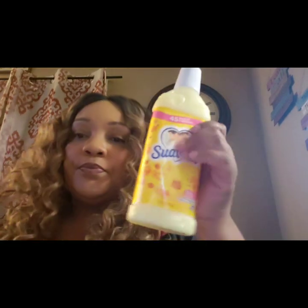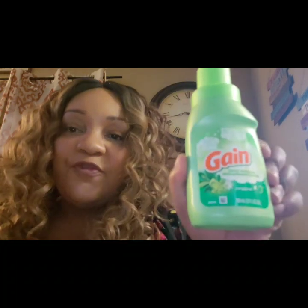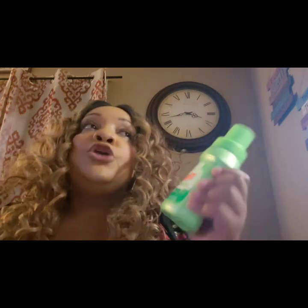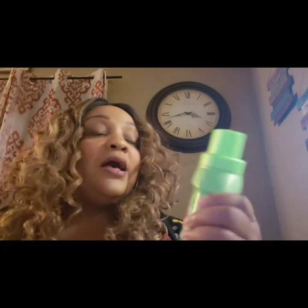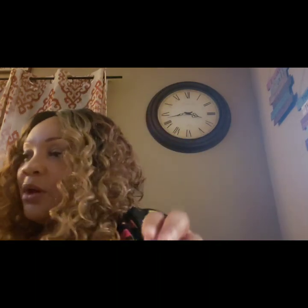Just more fabric softener. I ran out of the Downy and also the Gain fabric softener. That machine — if you guys purchase it, I'm going to do an update. You don't use as much detergent with it. These bottles are great because a capful is really all you need of the detergent or fabric softener. This is Gain fabric softener, so I just picked up more.